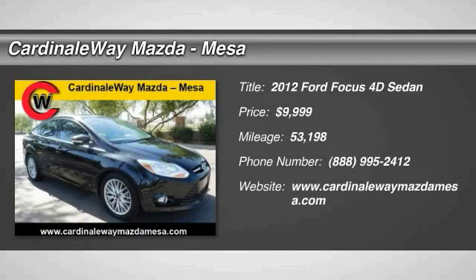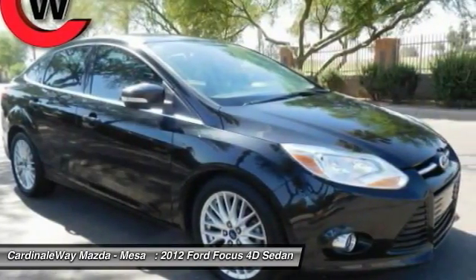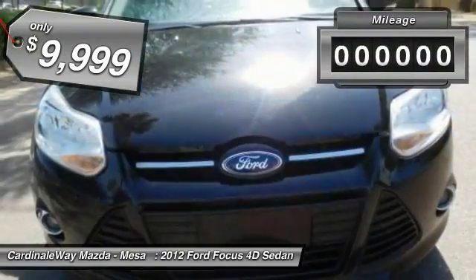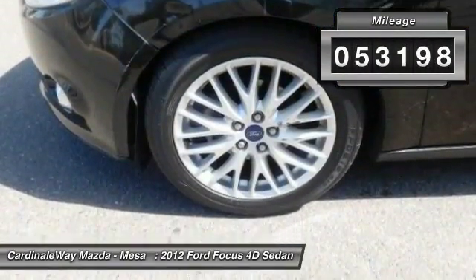The 2012 Focus has more cool tech, more of what you're looking for from any point of view — more than meets the eye — and is priced below $10,000. This vehicle has less than 55,000 miles.